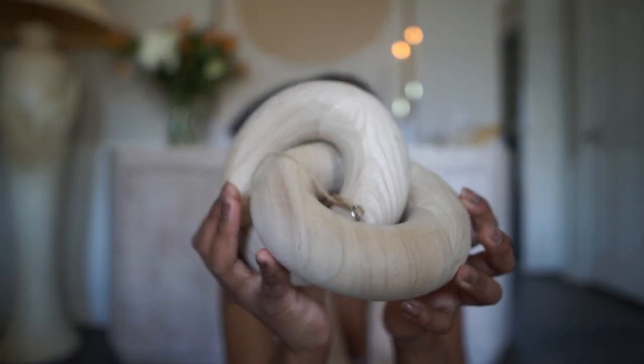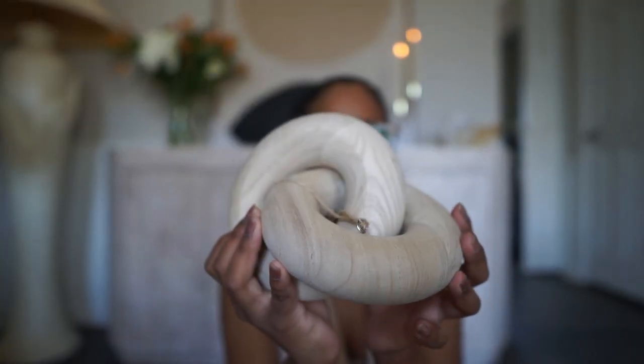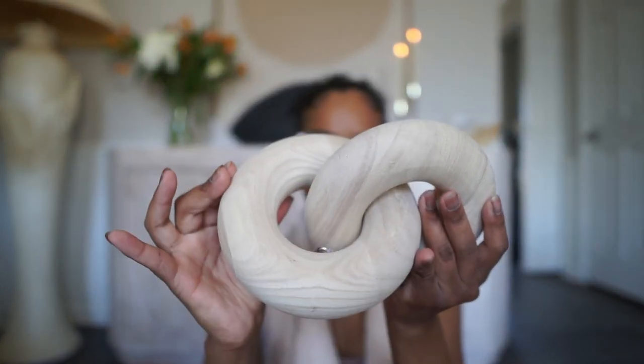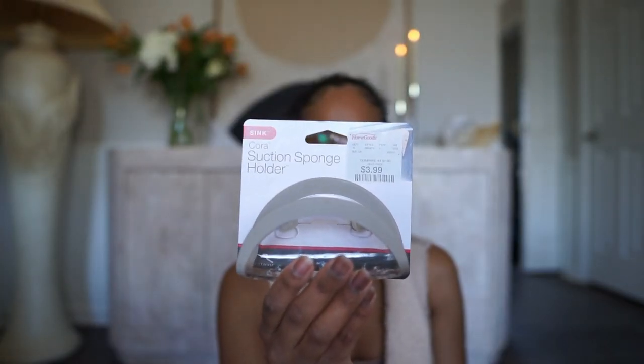The next item is from Home Goods — it's a beautiful knot decor piece. It's so pretty and can work anywhere: on top of a coffee table, on a book, or literally anywhere you want. It stands beautifully on its own. It was only about $10 or $12, which is amazing — I checked Amazon and they're $20 to $40 there. It's a wood finish type of piece that goes perfectly with my aesthetic.